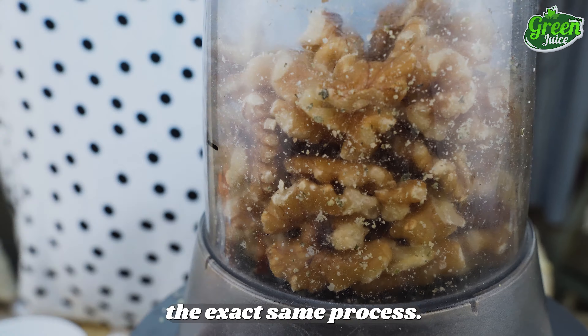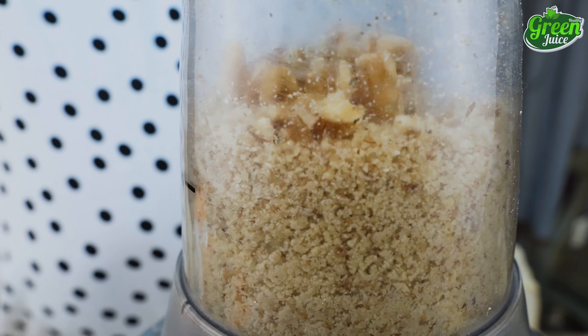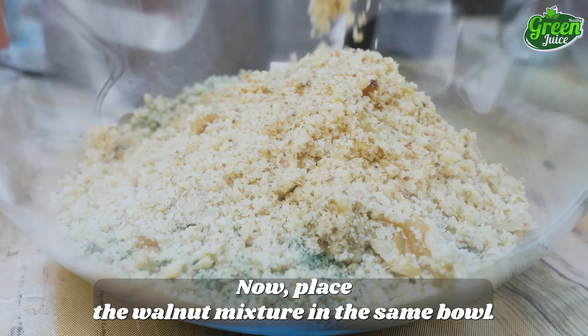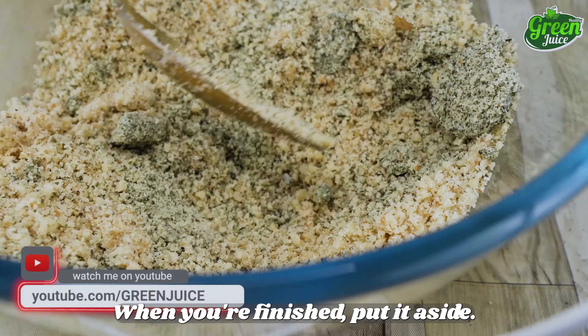The walnuts are going to go through the exact same process. Place the walnut mixture in the same bowl and mix the two ingredients thoroughly. When you're finished, put it aside.